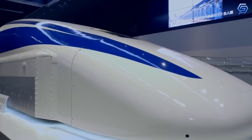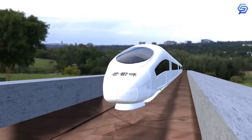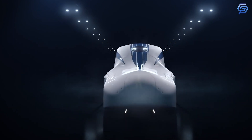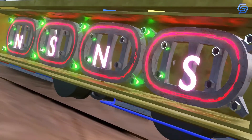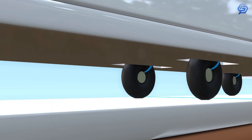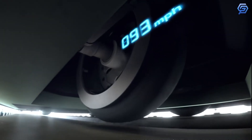SC Maglev, or superconducting magnetic trains, were developed by the Central Japan Railway Company and the Railway Technical Research Institute. It works on the principle of magnetic repulsion between the cars and the track. The word maglev is a combination of magnetic and levitation. Levitation is achieved through an Electrodynamic Suspension System, or EDS. The rails, or guideways, contain two sets of cross-connected metal coils wound into a figure-eight pattern to form electromagnets. On the train itself are superconducting electromagnets called bogeys. When stopped, the train rests on rubber wheels. Once the train reaches 150 kilometers per hour (93 miles per hour), the magnetic force is strong enough to lift the train 100 millimeters off the ground.